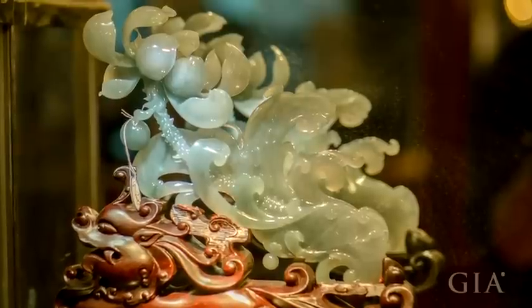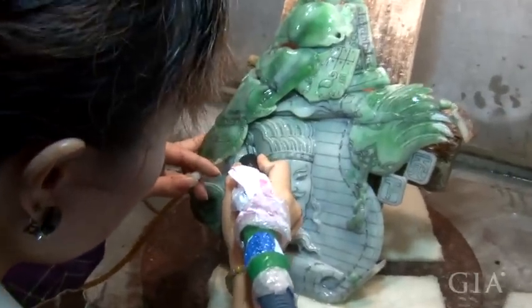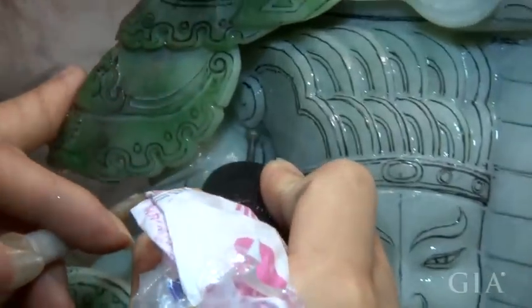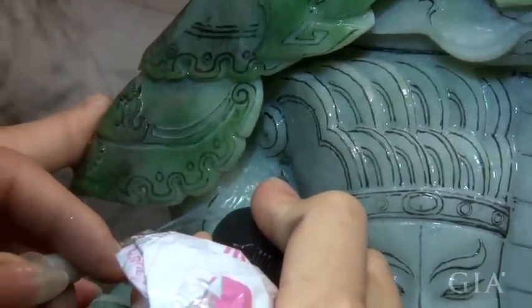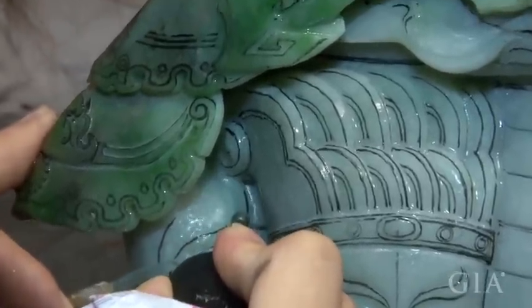The whole process includes designing, which we just saw, then carving, and the last step, polishing. The finished piece is accomplished by those steps in order. It cannot be completed with only a single process.